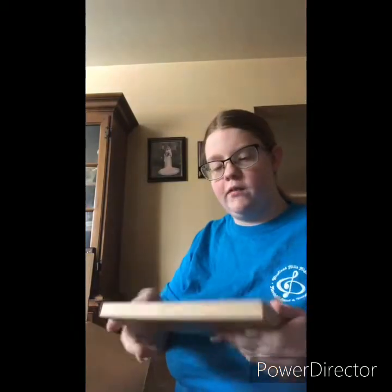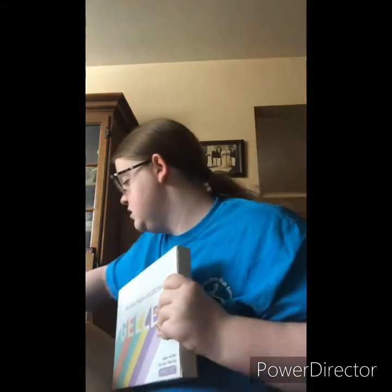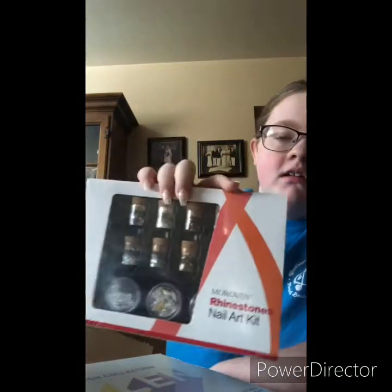These are 180 nail files — they're sealed so I won't open them. And I have rhinestones as well — there's a whole bunch of different rhinestone styles in here.